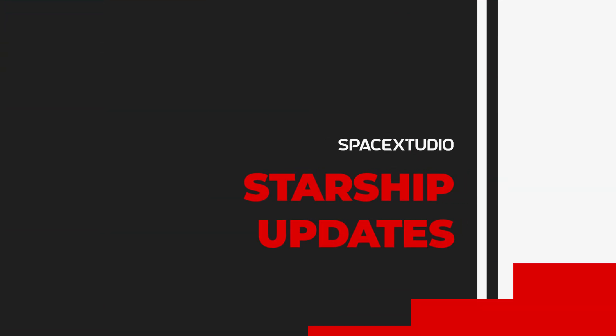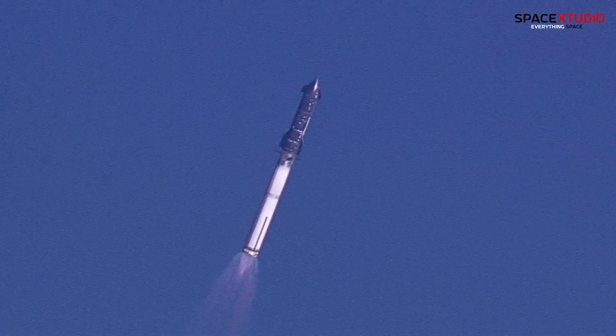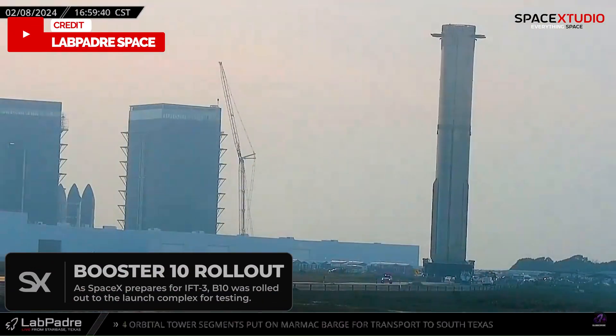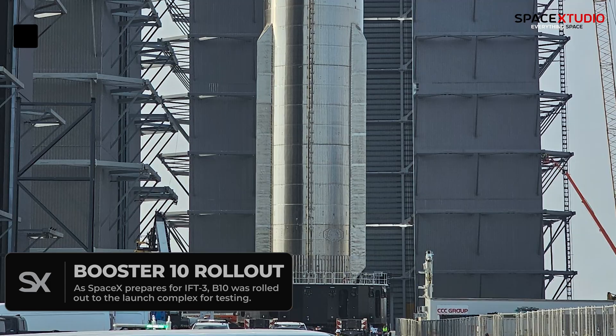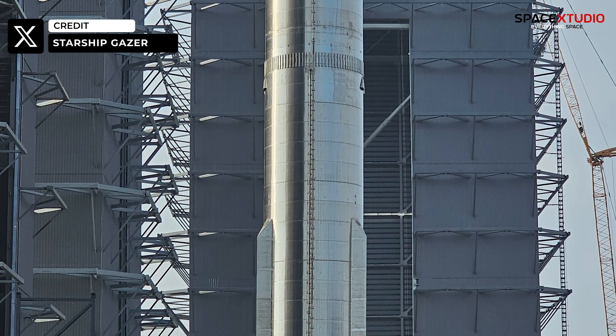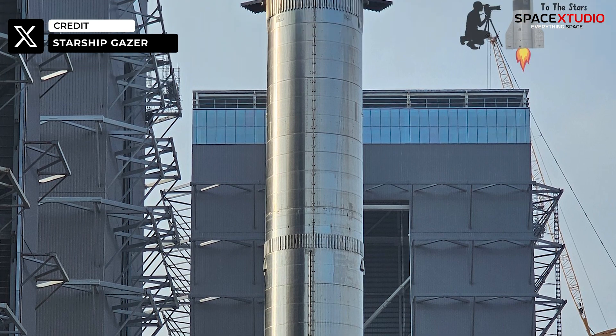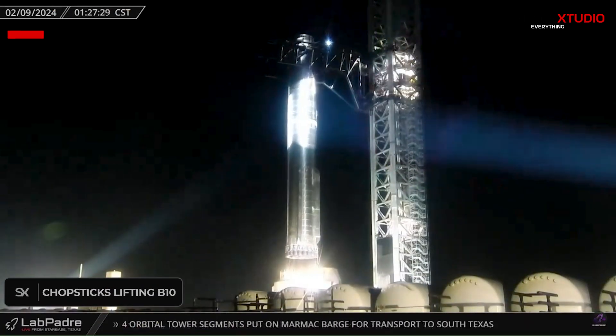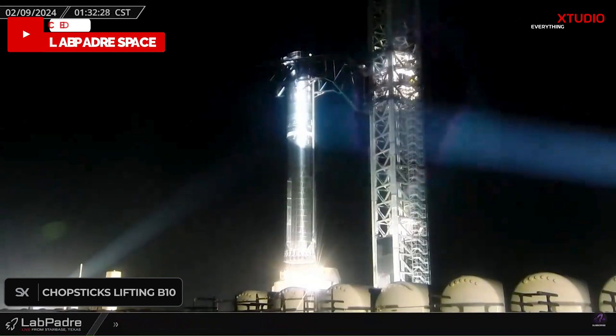Let's kick things off with the eagerly anticipated Starship flight. Yesterday, SpaceX rolled out Booster 10 from the build site to the launch complex, showcasing potential modifications aimed at addressing fuel sloshing issues, possibly related to the previous booster's explosion. And after midnight, Booster 10 was securely mounted onto the orbital launch mount.